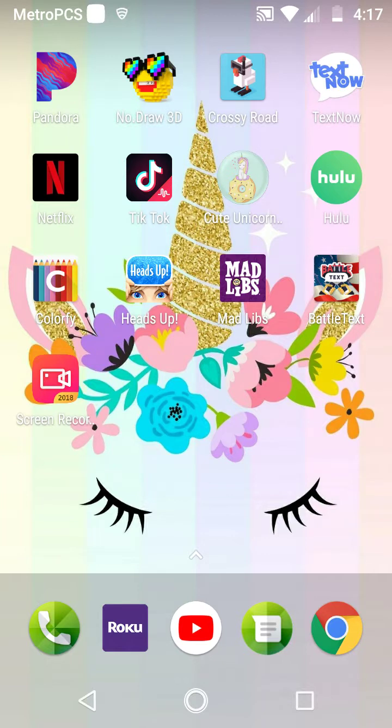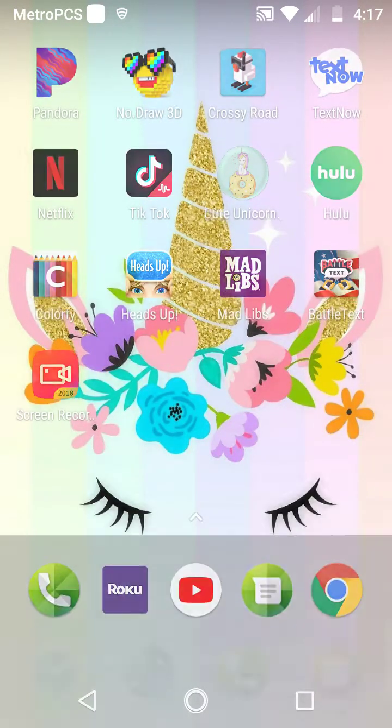Then we swipe over here and it just has Pandora, NoDrawn 3D, Crossy Road, TextNow, Netflix, TikTok, Cute Unicorn Wallpaper, Hulu, Color by Number, Heads Up, Mad Libs, Battle Text, and Screen Record — which I'm doing now. And that's really it.